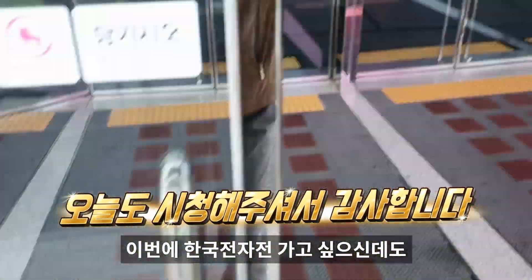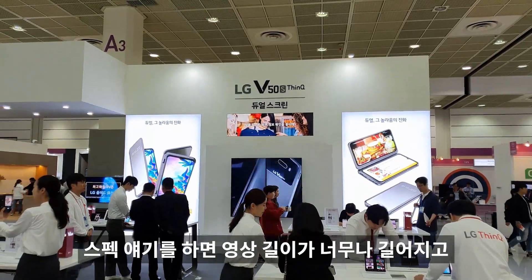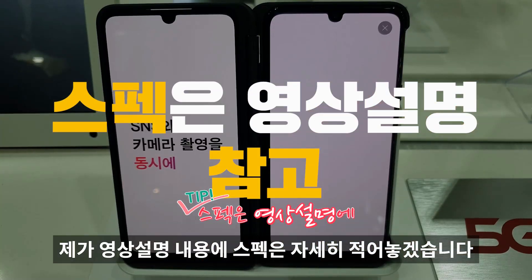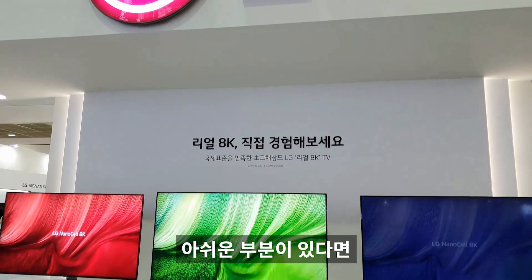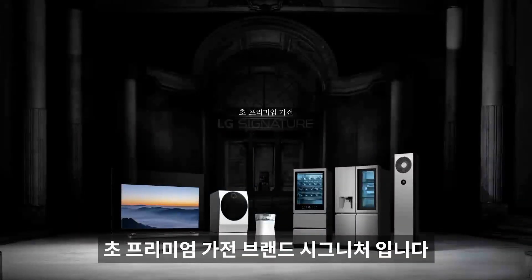이번에 한국전자전에 가고 싶으셨는데 사정상 못 가신 분들을 위해 LG관 전 제품 투어를 빠르게 도와드리려 합니다. 스펙 부분은 영상 설명에 자세히 적어놓겠습니다. 이번 시간에는 제품의 특장점만 빠르게 짚고 넘어가겠습니다. 아쉬운 부분은 댓글로 남겨주시고 좋아요와 구독 잊지 마세요!